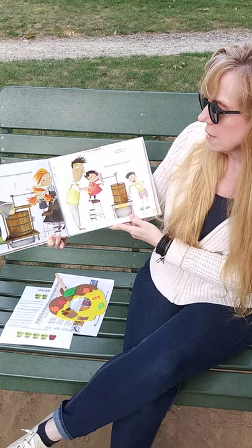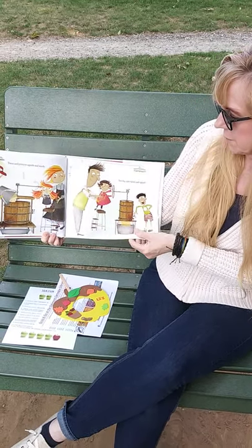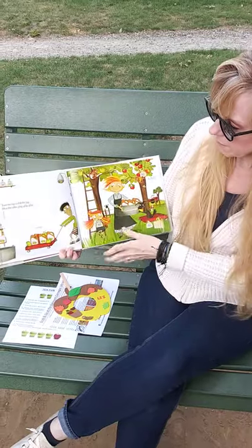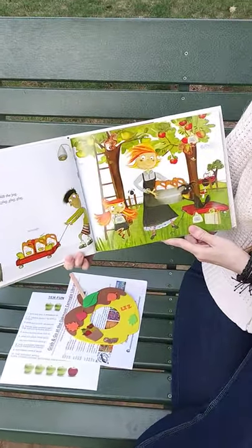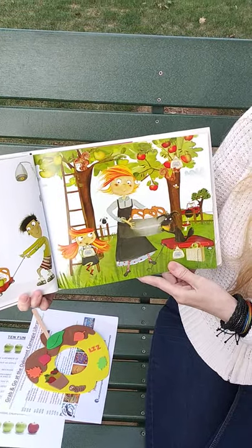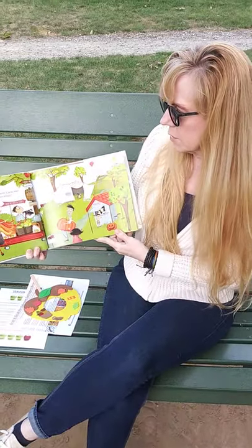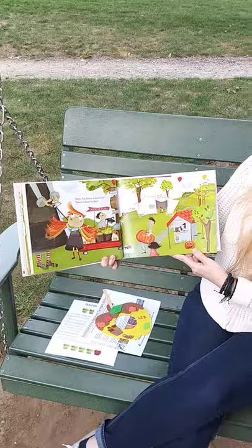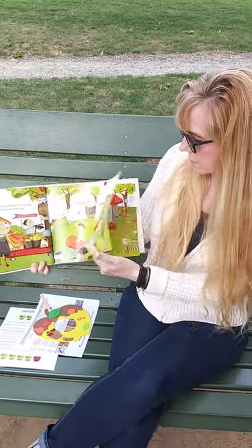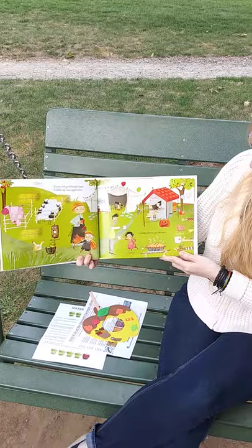Twist and press and squish to mash. See the cider splish and splash. Now we've got the juice. Turn the tap to fill the jug. Hear the cider — glug, glug, glug. Look at all those jugs of cider. Mom, I'm thirsty. Can we stay? There's a festival today — there's an apple festival! Come and get it, gather near, gobble up some apple cheer.